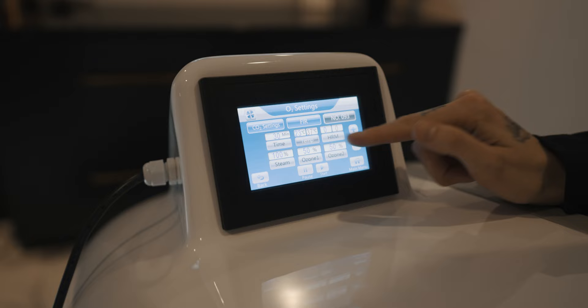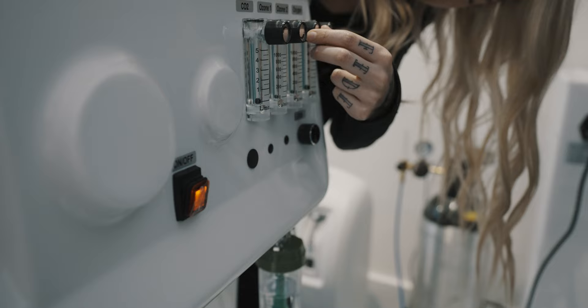The Hockit also has frequency specific microcurrents, or FSM for short, that treats many different conditions. We have hundreds of different frequencies that you can choose from, anything from Lyme disease to general inflammation.